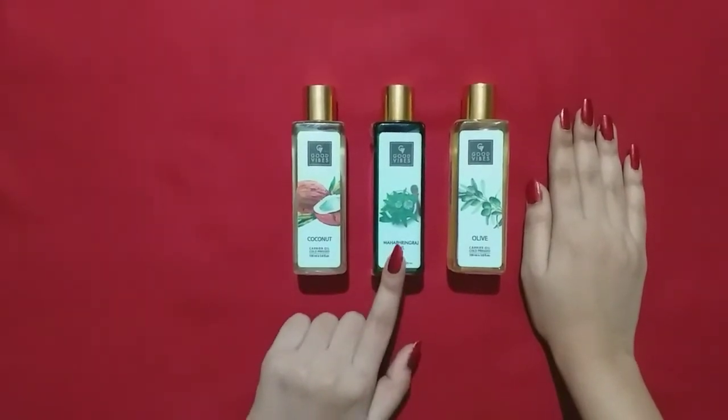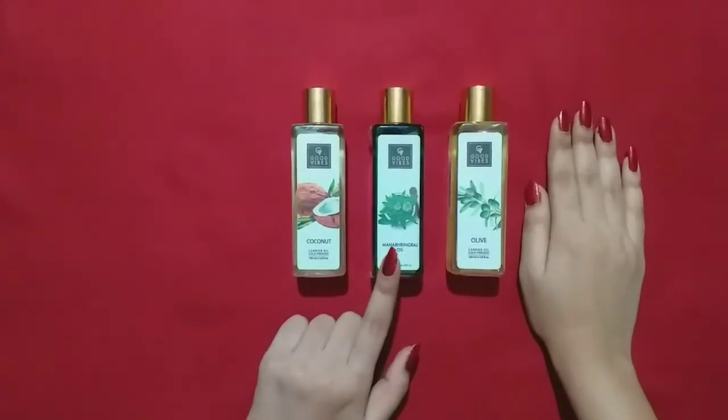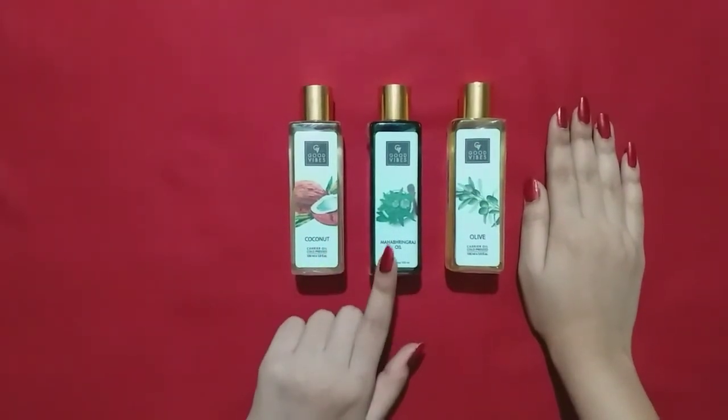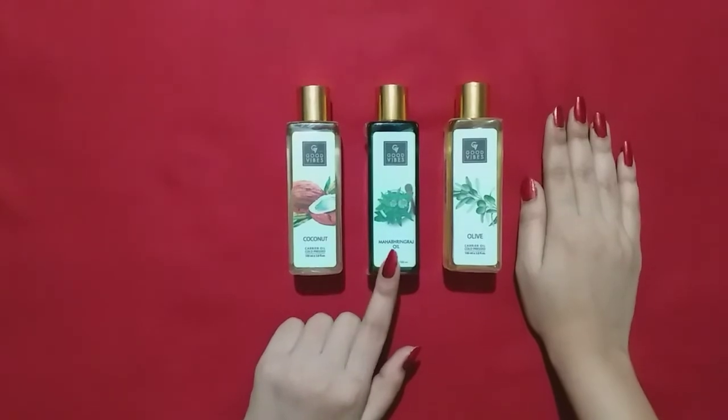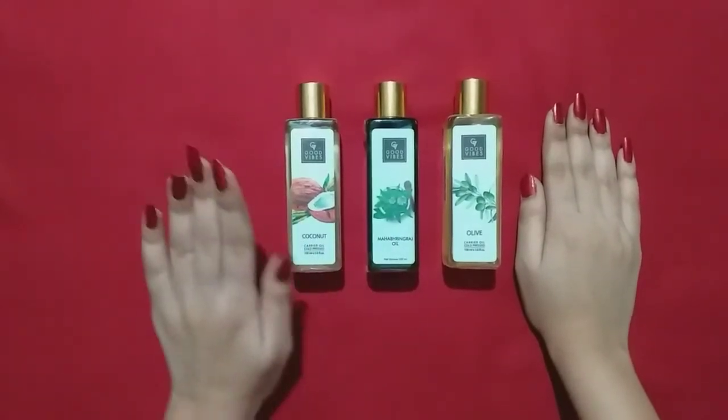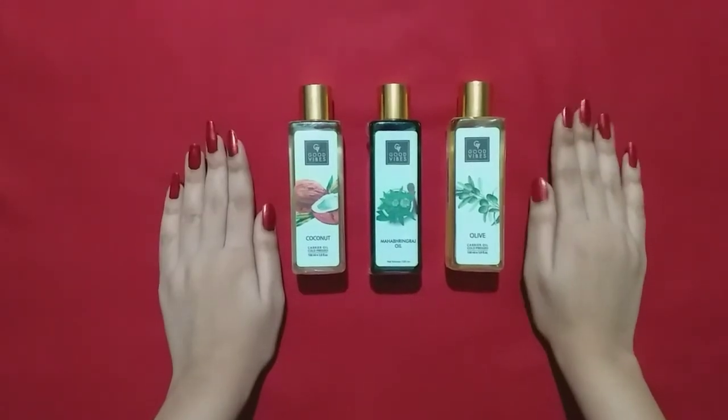This is Maha Bhringraj oil. If you have a hair fall problem, you can try this oil — it's good. This is not for your body; you can only use it on your hair.